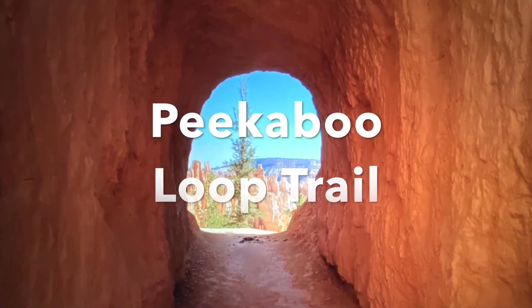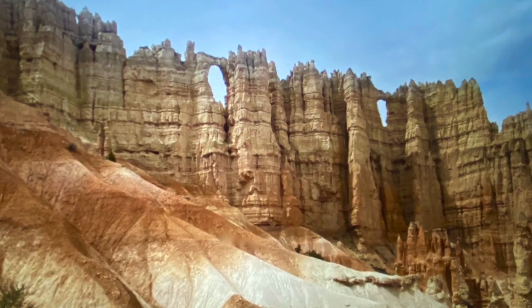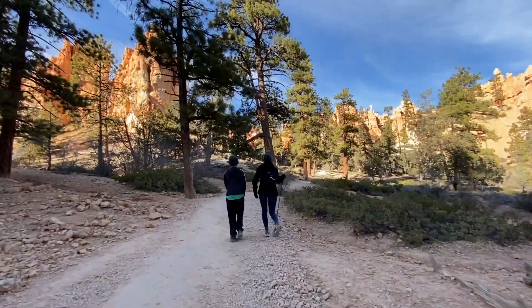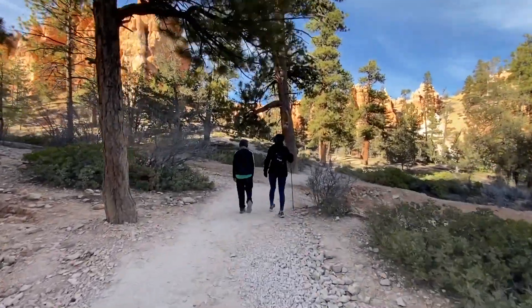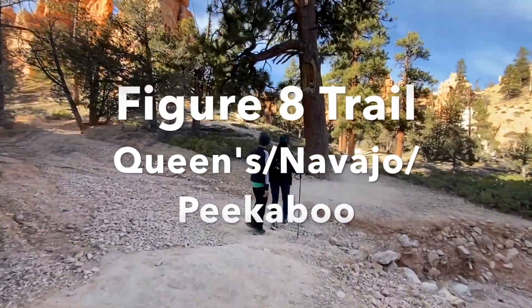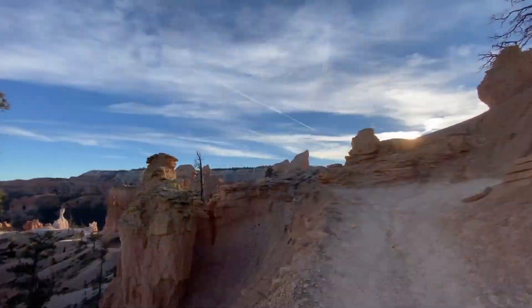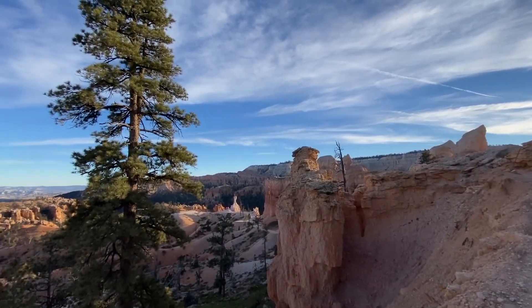From Bryce Point you can access the Peekaboo Loop Trail, a difficult 5.5-mile below-the-rim trail. This trail can connect to the Navajo Loop Trail on the other side of the loop. The combination of the Peekaboo and Navajo trails is also known as the Figure-8 combination trail at Bryce Canyon.